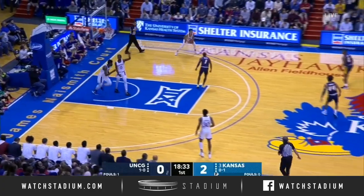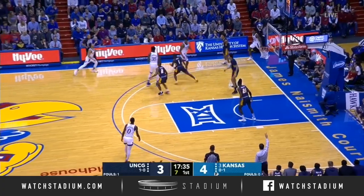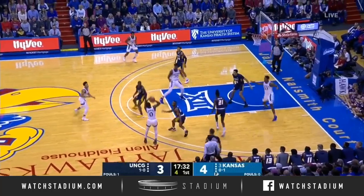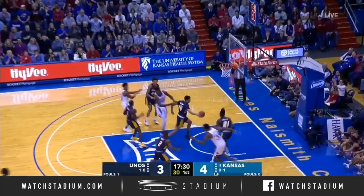That's the thing about UNCG that Kansas has to be aware of — especially their ball handlers are not that efficient down low. Garrett with a 3, good!